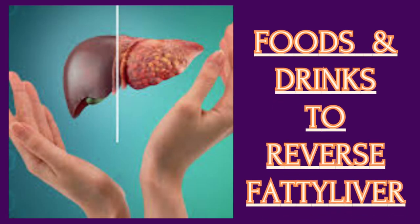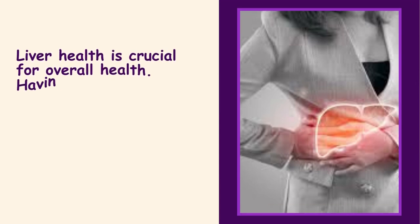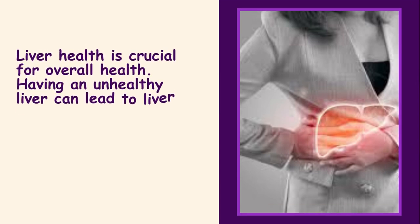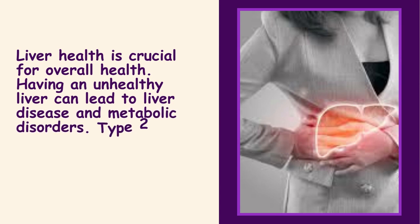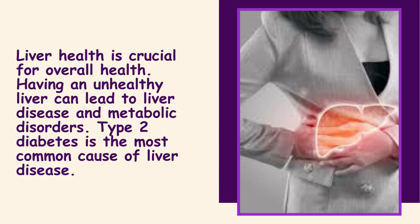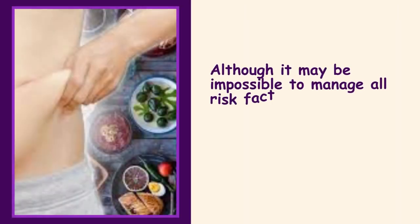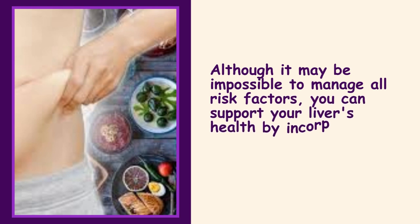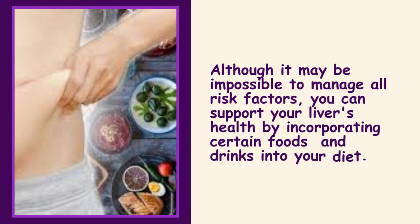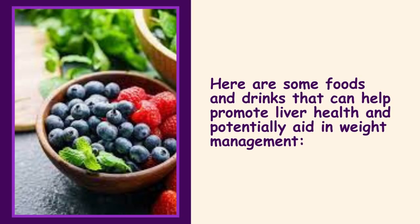Foods and drinks to reverse fatty liver. Liver health is crucial for overall health, and having an unhealthy liver can lead to liver disease and metabolic disorders. Type 2 diabetes is the most common cause of liver disease. Although it may be impossible to manage all risk factors, you can support your liver's health by incorporating certain foods and drinks into your diet.